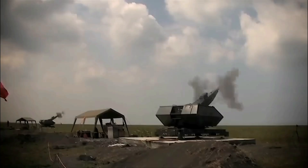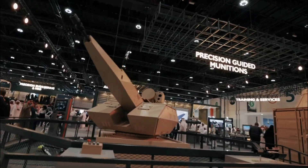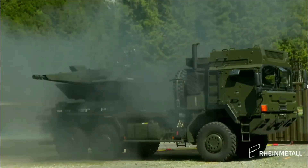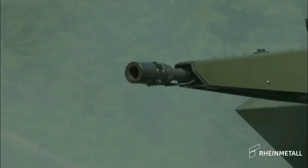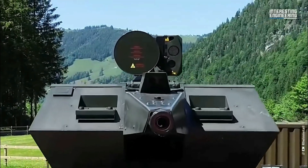The Skynex Air Defense System, developed by Germany's Rheinmetall, is a next-generation solution built to handle modern aerial threats. Its modular design makes it easy to integrate with existing systems and scale based on mission needs. With advanced tech and real-time coordination, Skynex offers a flexible, future-ready approach to air defense.